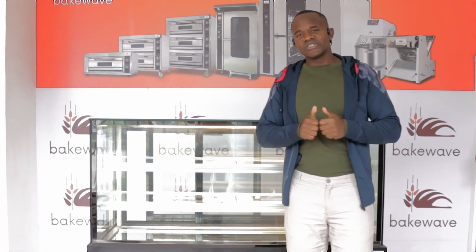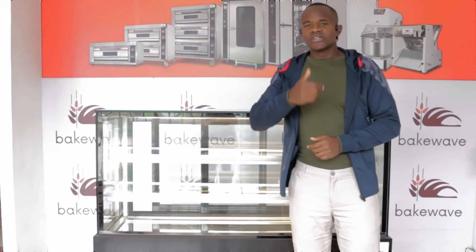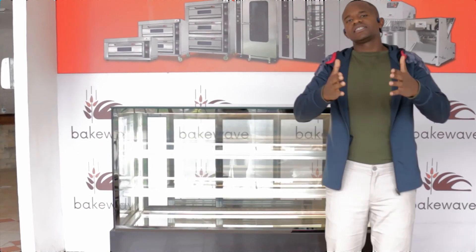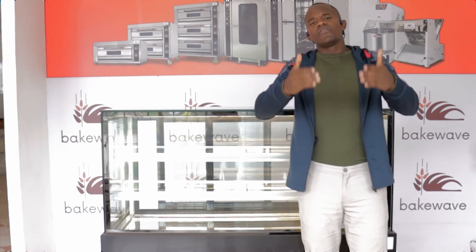So I hope I gave you five good reasons why you need a display showcase for your bakery. Follow us on DECO TV because in the next series, we will show you how to set up your cake display for business. Thank you so much for watching this episode.